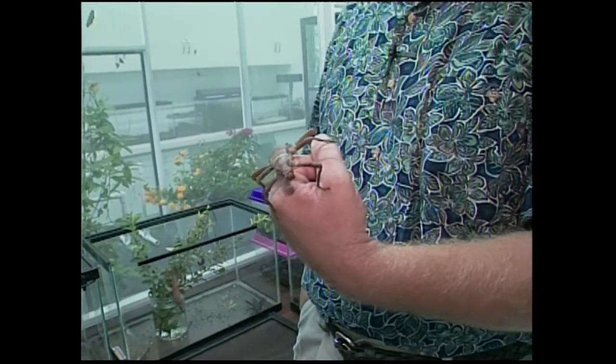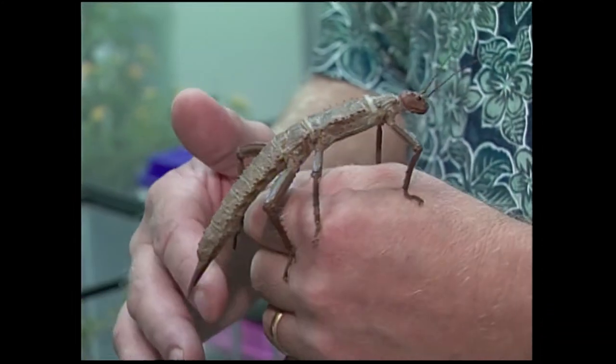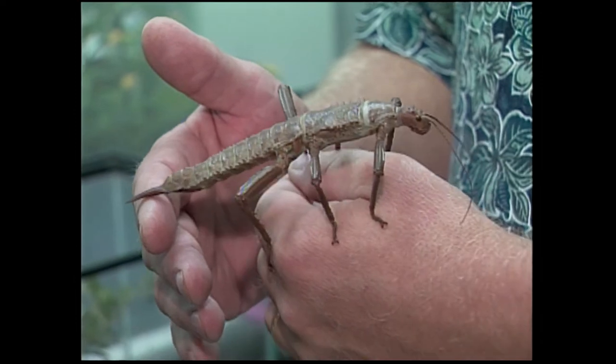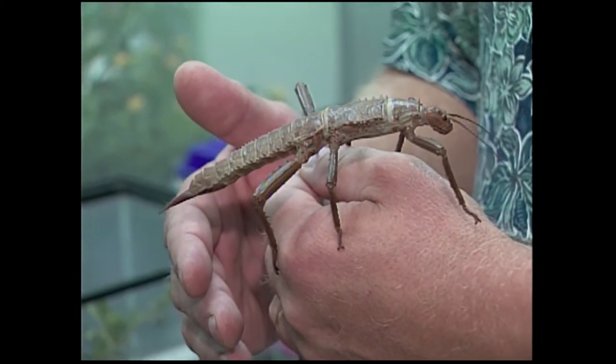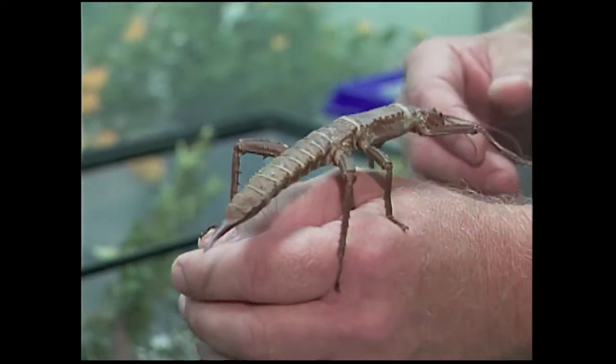Welcome to the OSU Insectory in Stillwater, and joining us today is Mike Doss. Mike, you are an Insect Zoo Curator, is that right? I'm the Insect Zoo Curator. And speaking of insects here, you have one in your hand — she, this is a female, it's a New Guinea Giant Spiny Stick. And you don't seem afraid at all as I'm standing back here. No, these are fairly tame actually.